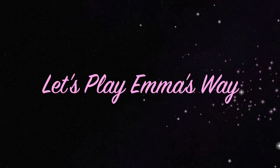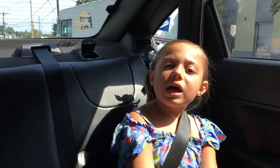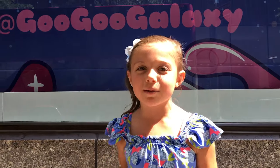Let's play Emma's Way! I'm going to FAO Schwarz to see the new Goo Goo Galaxy toys. Here we are, at Echo Swords, to see the new toys. Come on!